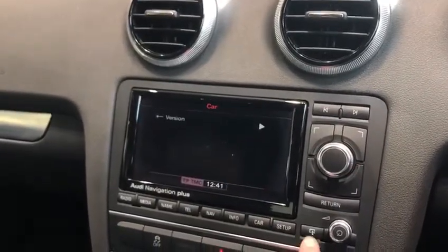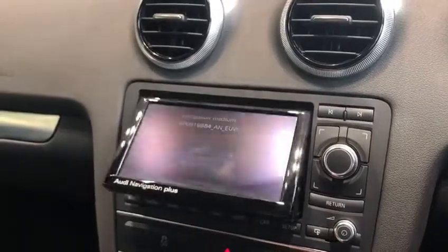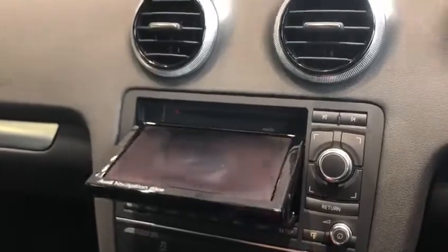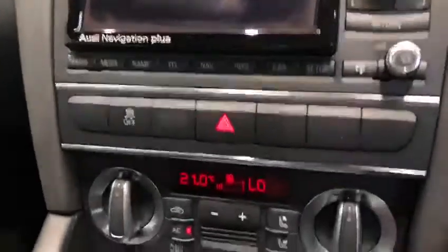And then you've got different car settings so you can go in and personalise things. If I just press this button here it's going to expose the CD player which is just behind the screen, which is very nice — it does look very cool when that comes out.